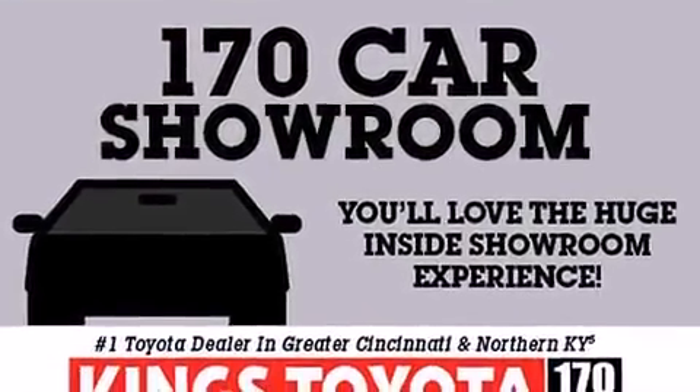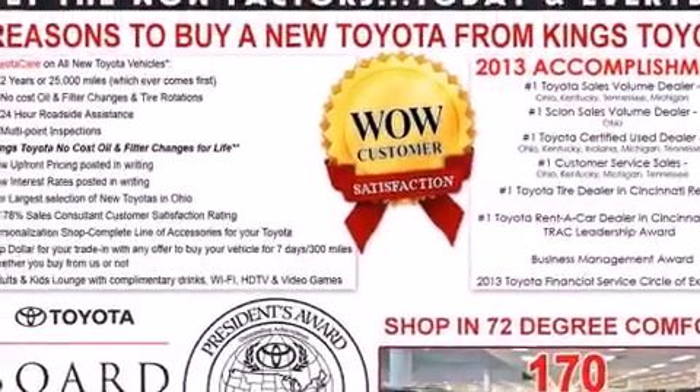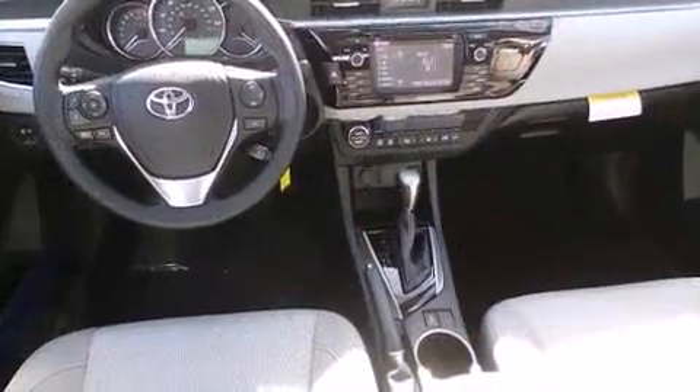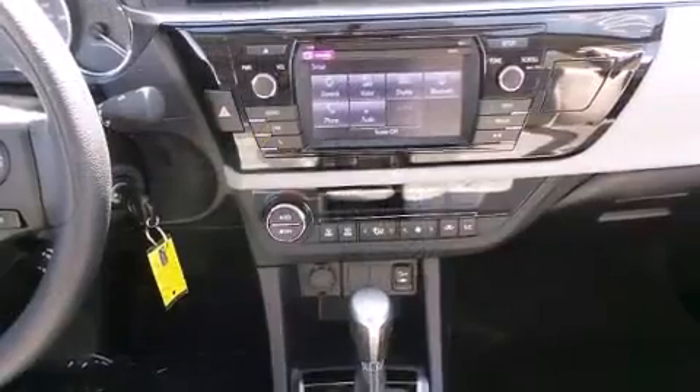Safety equipment has been integrated throughout, including dual front-impact airbags with occupant-sensing airbag, front-side impact airbags, traction control, brake assist, a panic alarm, and ABS brakes.